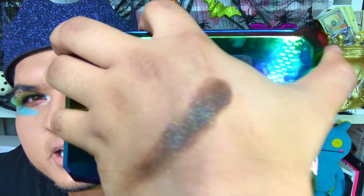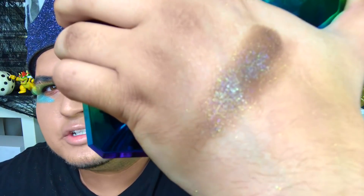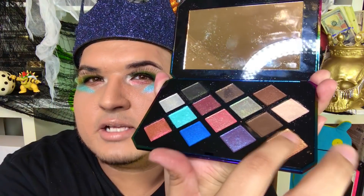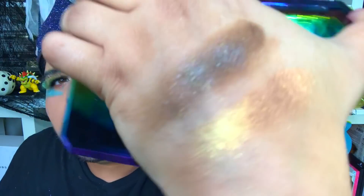First we're gonna swatch Jupiter Sand — check that out! You can see it has shimmer in it, and you're gonna see that trend a lot throughout this palette. It blends very smooth and silky, and it's a really good transitional color. But if you're a girl who doesn't like a lot of shimmer, this palette probably isn't for you. Next we're gonna try Sunburst — there's Jupiter Sand right there, and here comes Sunburst.